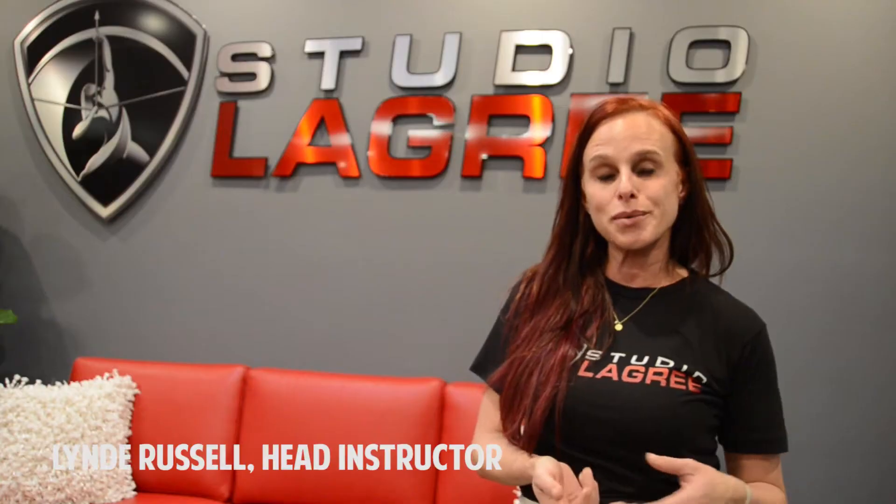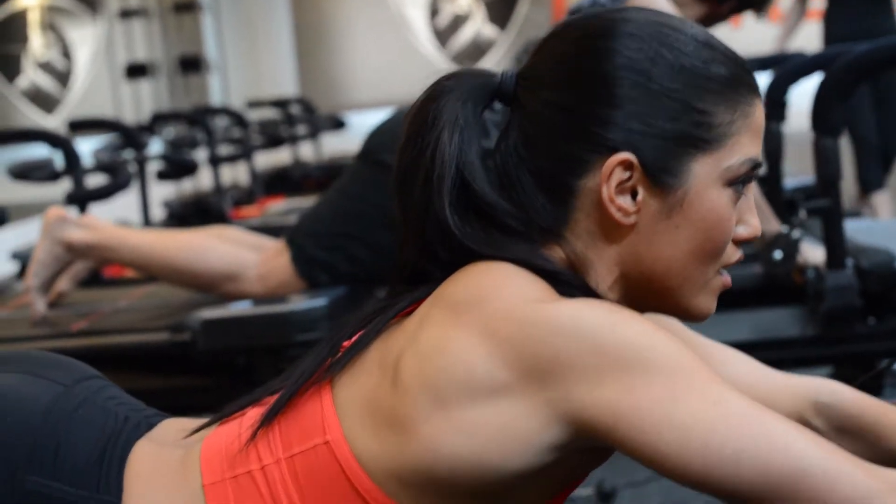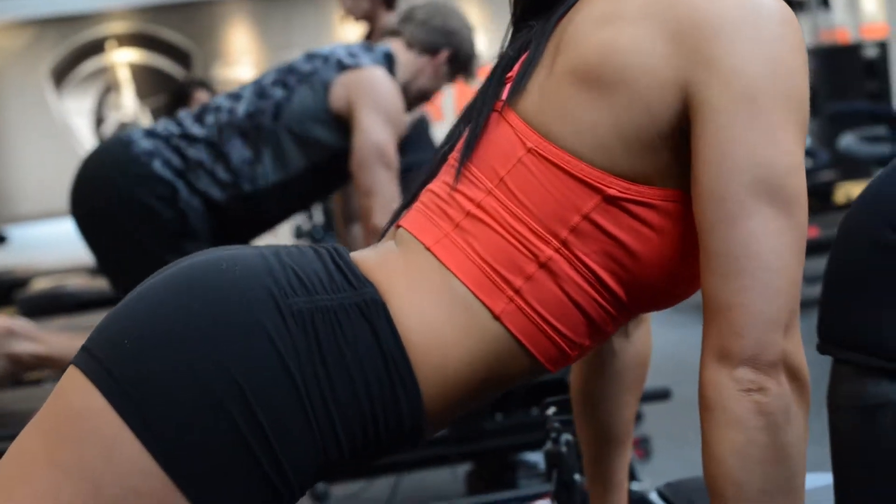I was 42 years old when I started, and it gave me a body that I wish I'd had when I was in my 20s. I just never looked back — it's like my favorite thing to do.